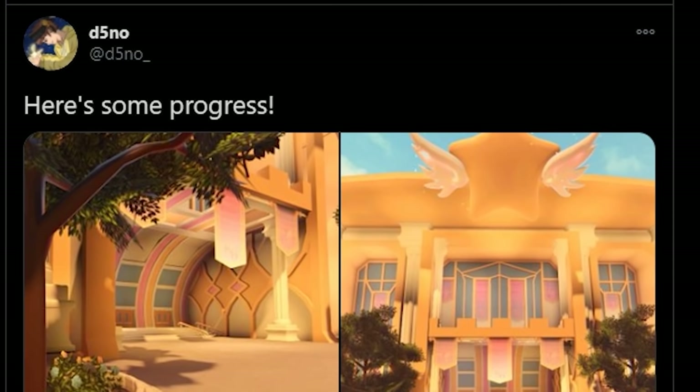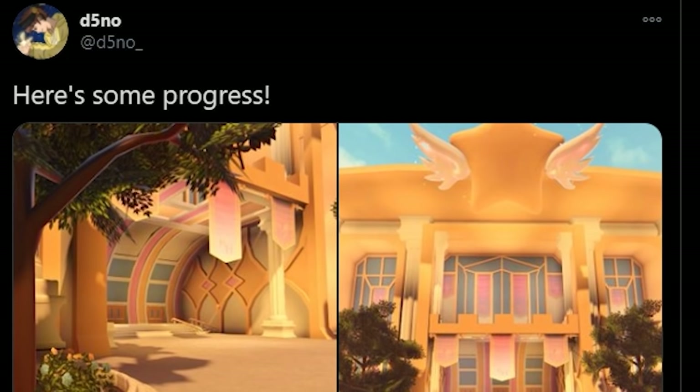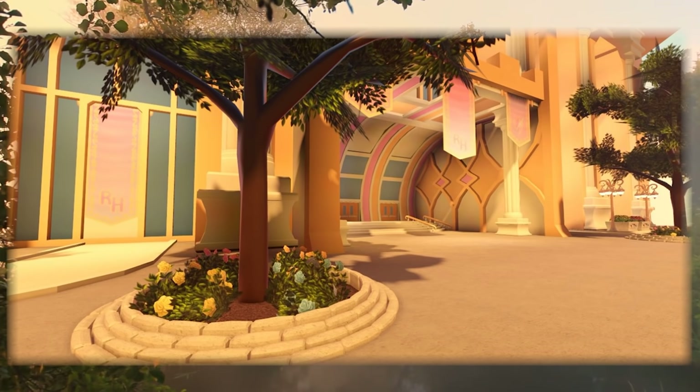So we're gonna start today's video with more amazing updates from the devs. It seems like everybody is building right now, and this actually makes me very excited.